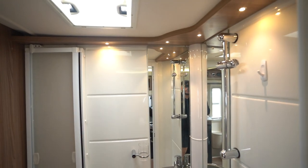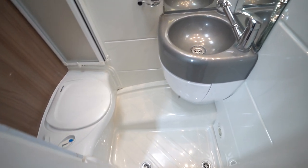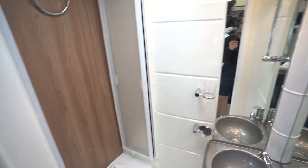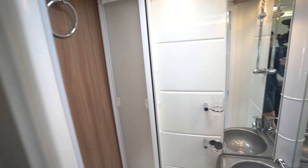Going into your washroom — it's lit up really nicely — you've got an integrated shower, wash basin, mirrors, and your electric flush cassette toilet. You do have the shower doors as well, which come across and separate it off.